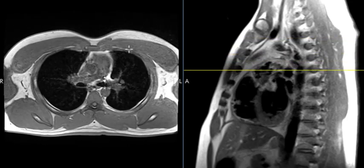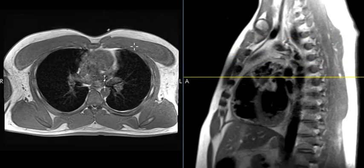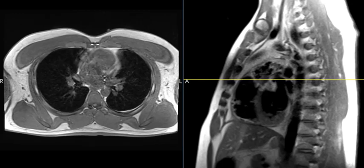So this is a rare anatomic variant which is just an accessory muscle. This is named the sternalis muscle — S-T-E-R-N-A-L-I-S — the sternalis muscle. These are vertically oriented, they're superficial to the pectoralis major, and again they attach to the fascia, and also maybe to the sternum or ribcage.